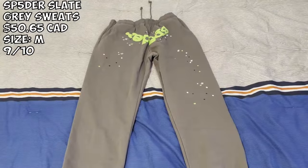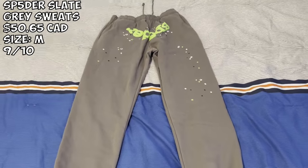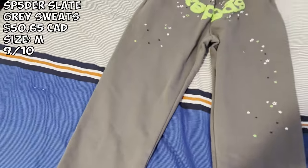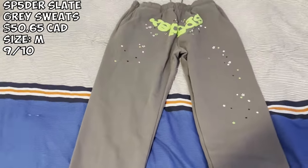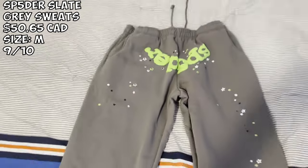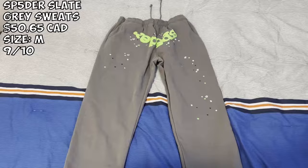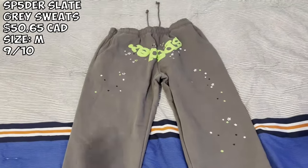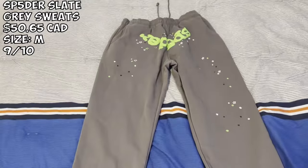We got the Spider slate green hoodie — picked up a batch. Got a size medium, paid about $50. Very heavy, very comfortable. Not really much to say — very good puff prints, the stars are looking nice, everything is looking good. People always deliver with these. Cop if you guys like it.